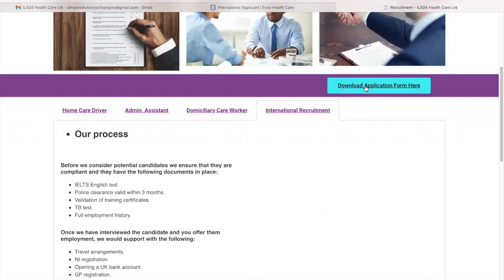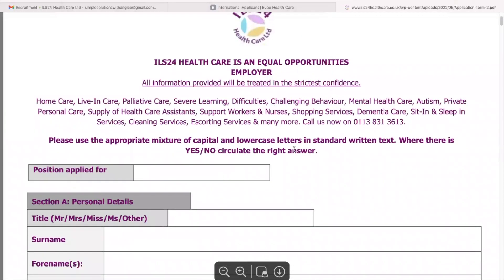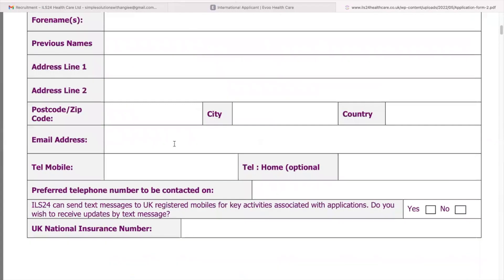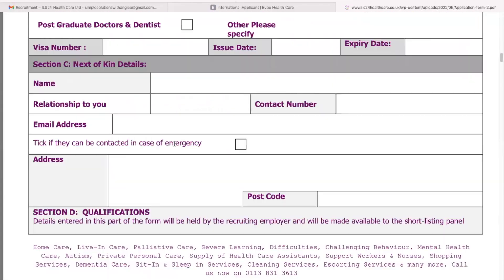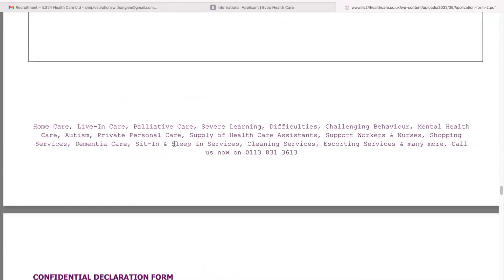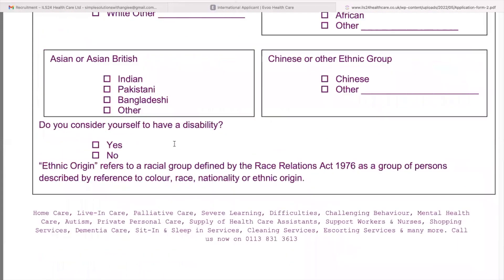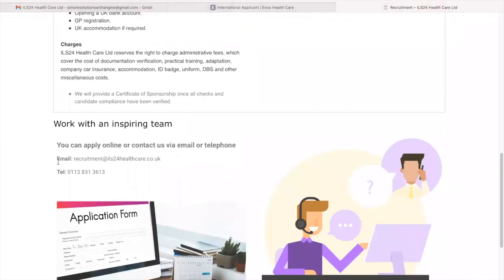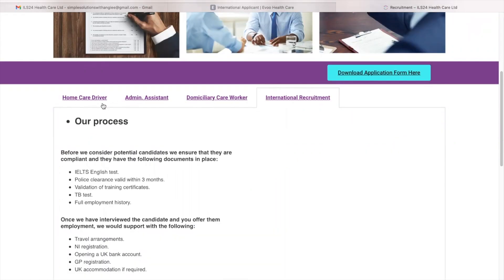You can click here to download the application form. For position applied for, make sure you check the positions first so you know what to type. Read all the details and understand before you get started completing the form. Once you are done, you can send it to the provided email address. These are some of their open vacancies — so if you are applying for home care driver, on your application form the position applied for will be home care driver.